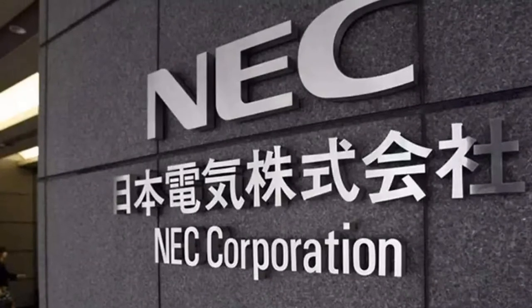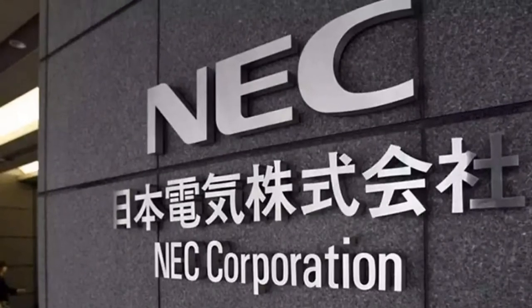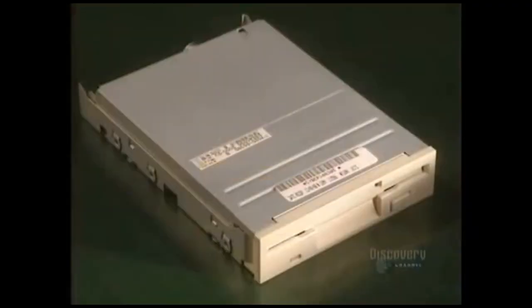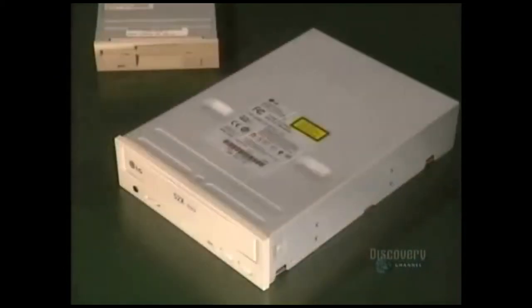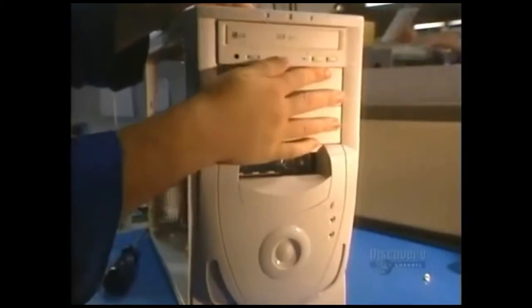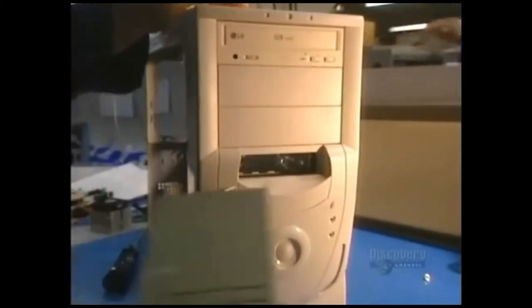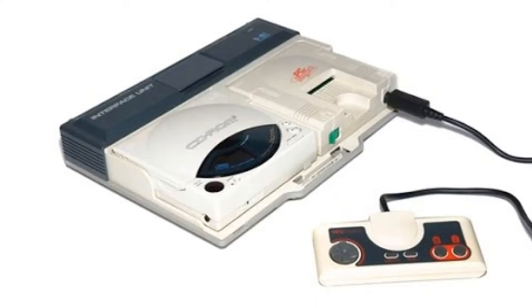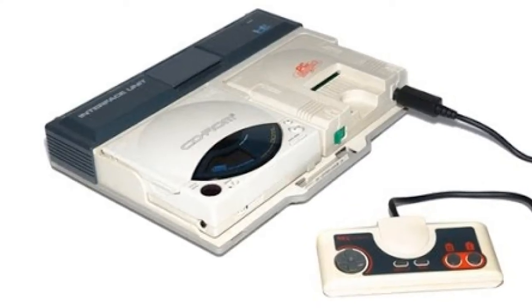NEC Japan in the 1980s was a computer engineering and manufacturing giant. It's no surprise that they would be the first to develop a new console that would play games off a CD-ROM disc instead of a card, diskette, or cartridge. PC computers were just starting to release with CD-ROM drives in North America, and video game companies wouldn't start releasing games on CD-ROM as the norm until 1992. NEC's CD-ROM add-on was truly next-gen technology.